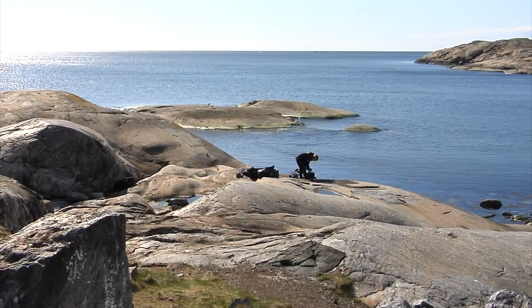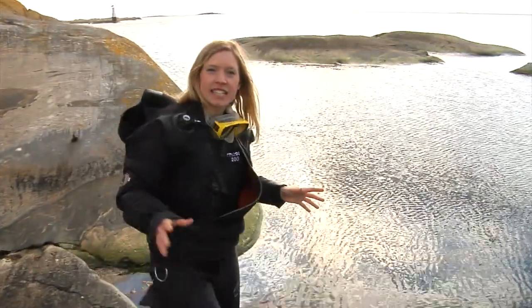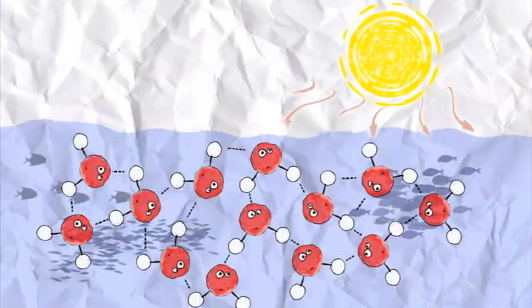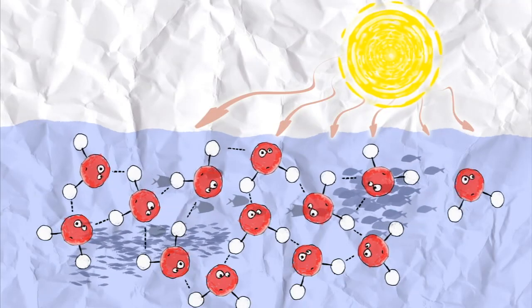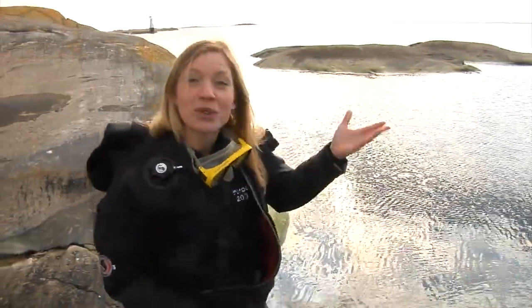But if enough heat is added to the water surface, certain things start to happen to the hydrogen bonds. As the sun's heat hits the water surface, the solar energy causes the water molecules to move faster and faster, and hydrogen bonds between the water molecules break. And the water changes state from liquid to gas.